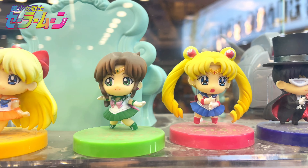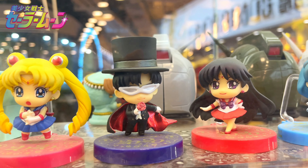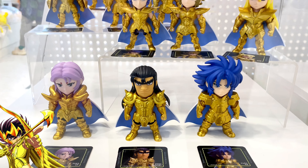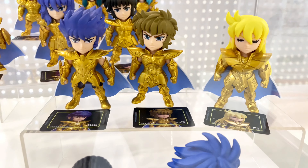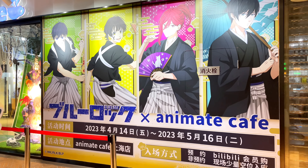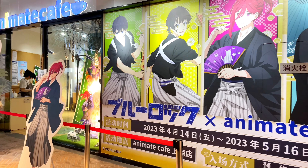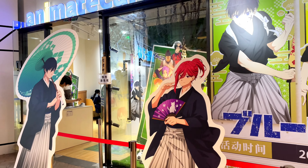I bet every girl back in the day has argued with her friends over Tuxedo Mask, right? We all wanted to marry him. There's also an animatic cafe next door that changes themes every once in a while, so if you want to go, make sure to book in advance.